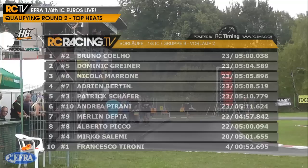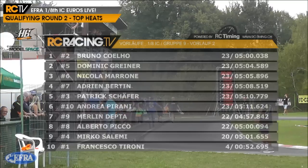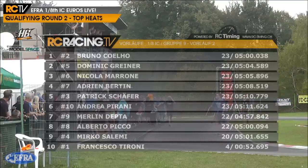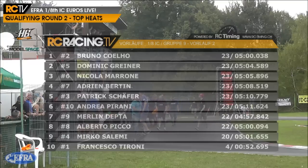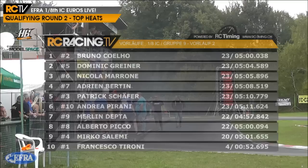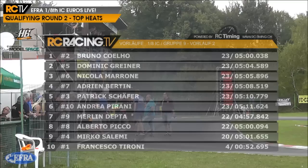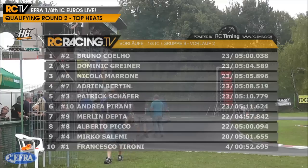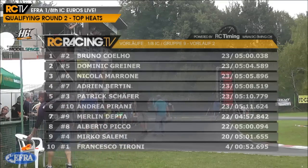Look how close he was - he completed 23 laps in five minutes dead, 0.038. If he had been three or four hundredths of a second quicker, he'd have been able to do a 24th lap, which so far today has been unprecedented. Another great performance by Coelho. He finished first, with Dominic Griner in the pink number five car second, Nicola Morone a very impressive third, fourth for Andrea Bertin in the number seven, Patrick Schaefer fifth, sixth for Andrea Pirani, Merlin Depter seventh, then Alberto Pico, Mirko Salimi and Francesco Tironi rounding out the field.